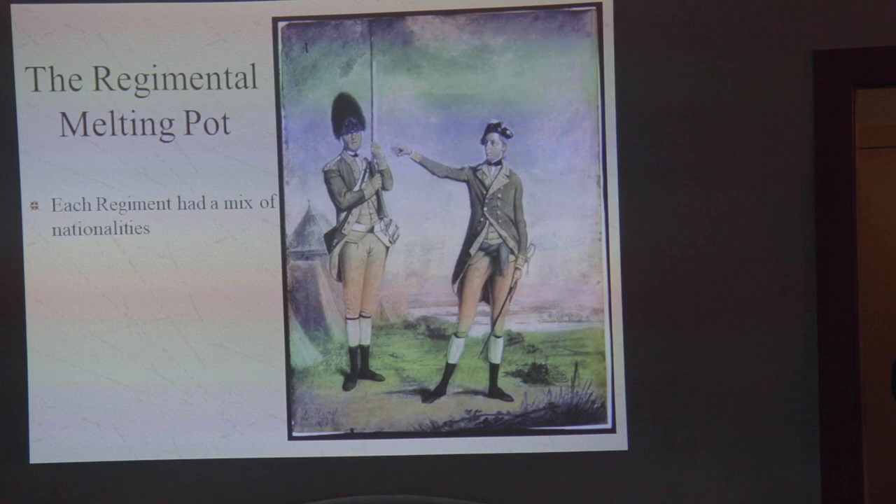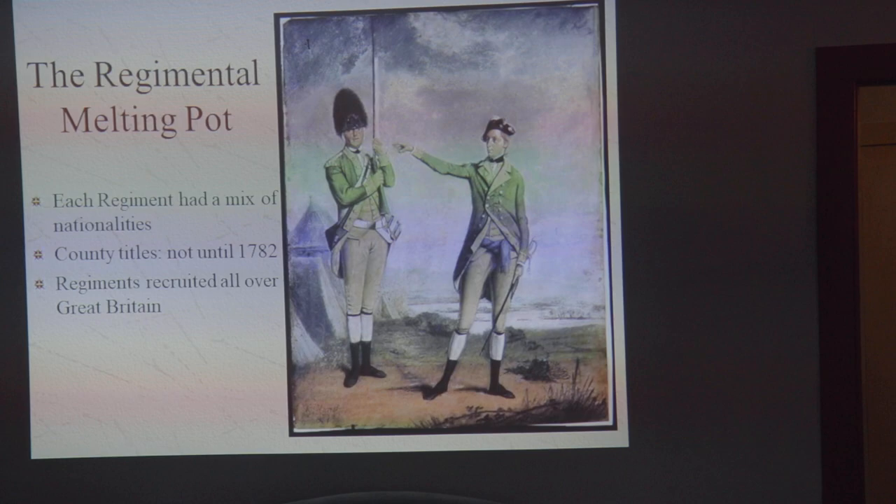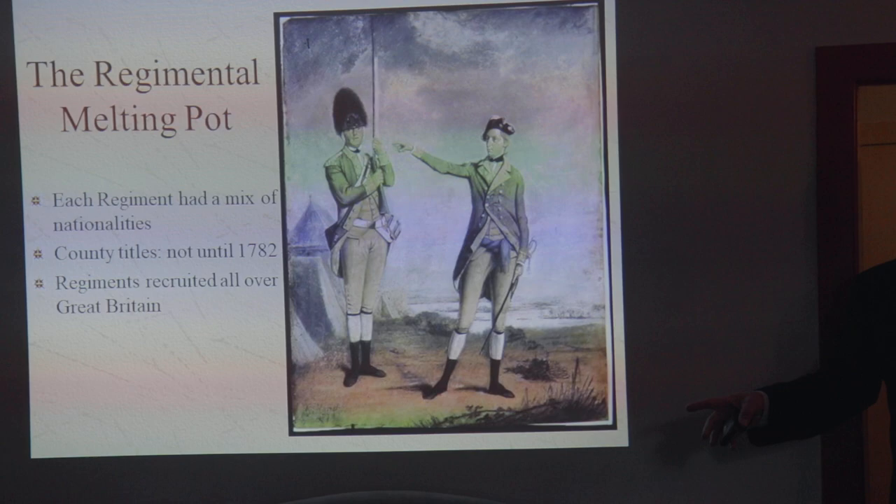So I talk about the regimental melting pot. Every regiment has a mix of nationalities in it. County titles weren't given until 1782. A given British regiment recruited from all over Great Britain, because they could — and because when they were serving in Great Britain, they moved from place to place. Each regiment did its own recruiting. There was no central recruiting function like you have in the army today where you go to a recruiting office. If you want to enlist in the army, you go find a recruiter from a given regiment and enlist into that specific regiment. Maybe there are two competing regiments in the same town.